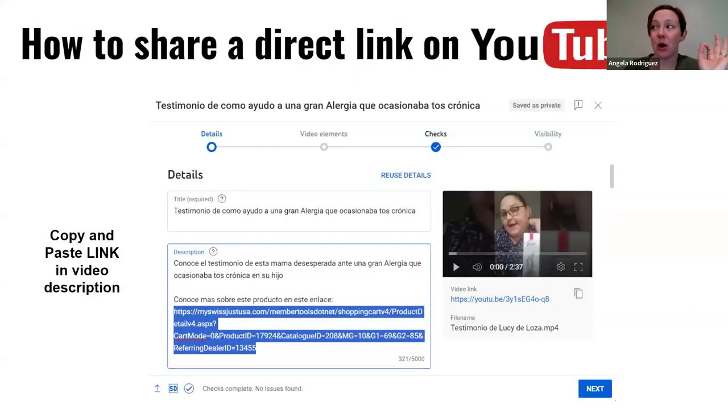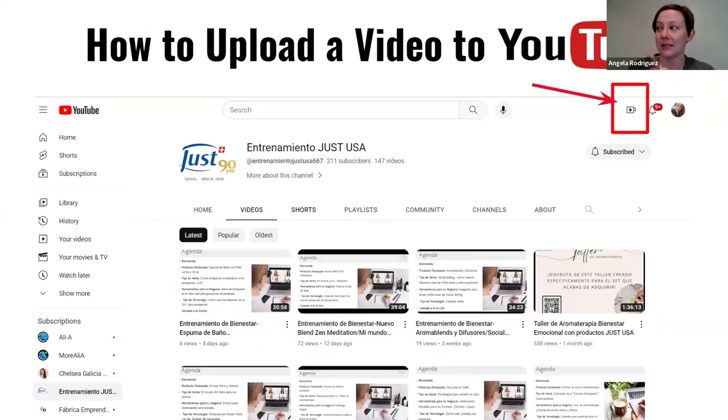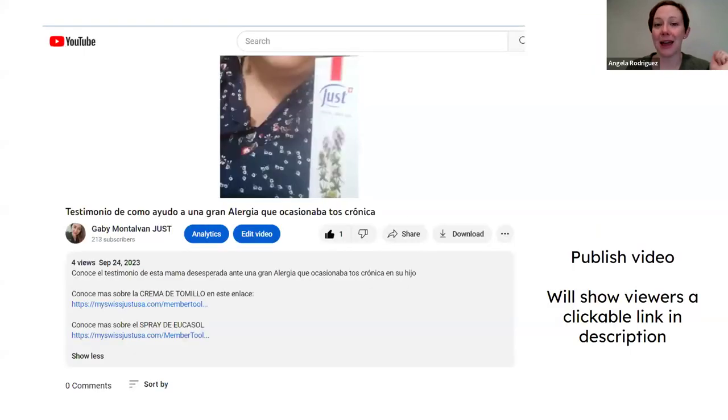So the steps are: go into your Used business YouTube channel, click the camera-with-plus button, upload your video demo of one of our Vital Use sets or whatever you're promoting, give it a title with a hook and the product name or customer need, add detail and your link in the description, publish it, and it's live. Then click Share to copy the YouTube link to send to Cesar.